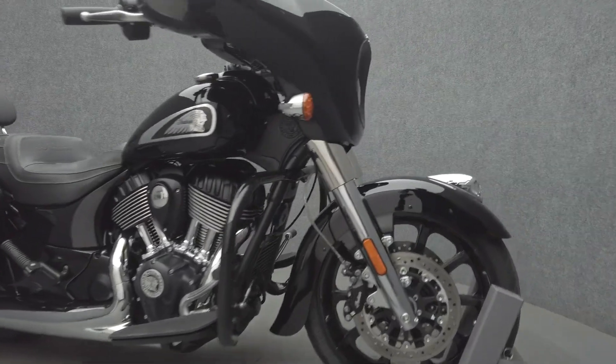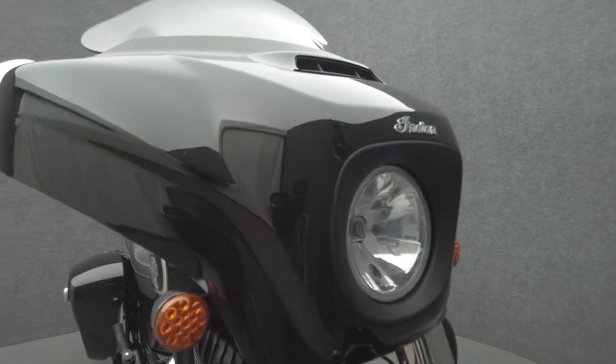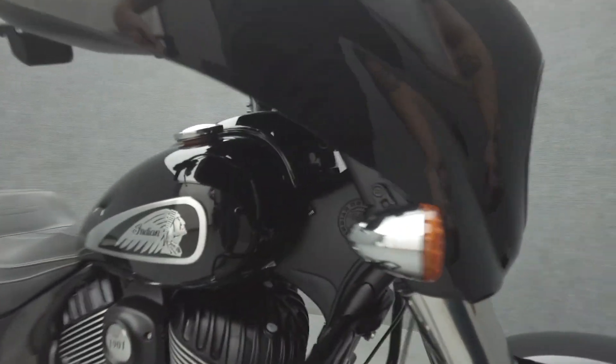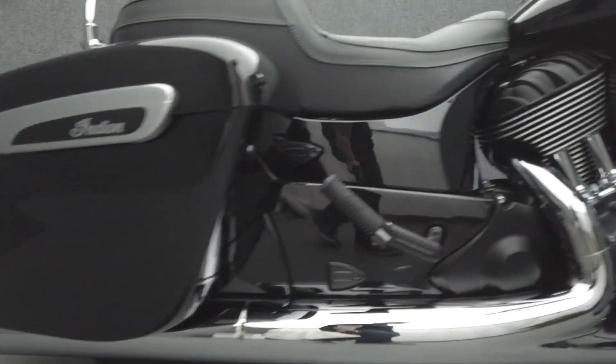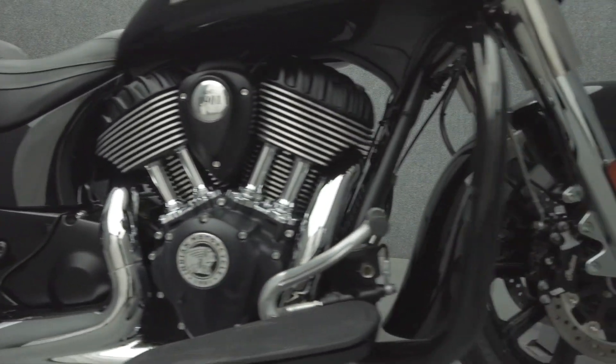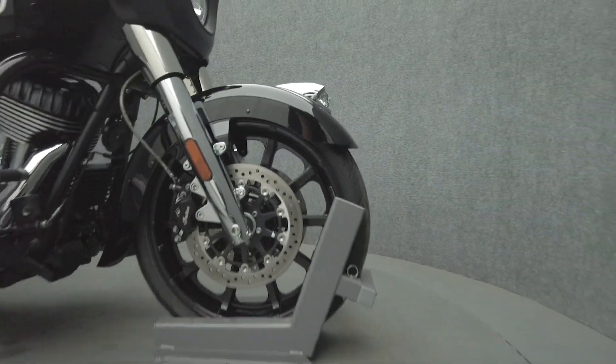This 2021 Indian Chieftain with 6,165 miles passes New Hampshire State Inspection and runs well. It comes equipped with ABS, cruise control, heated grips, heated seats, cables ignition, multifunction two-speaker audio system, navigation, and an electronic windshield. It's been upgraded with a passenger backrest and an Indian seat.